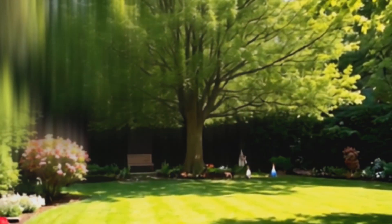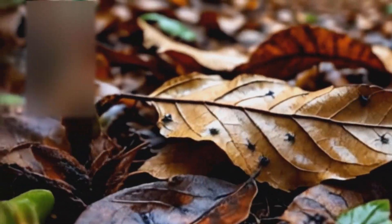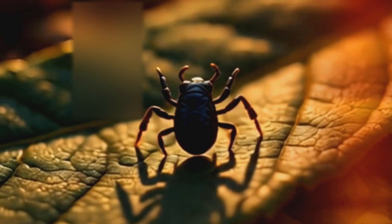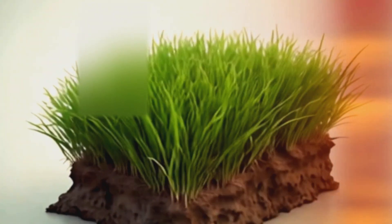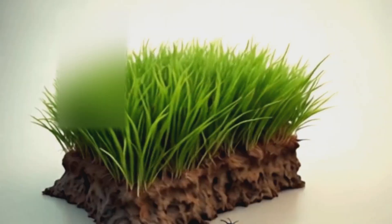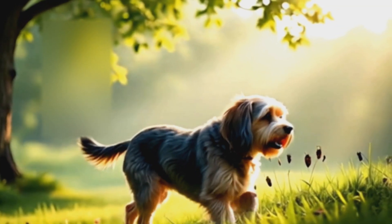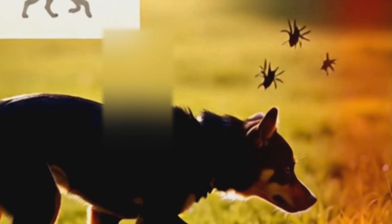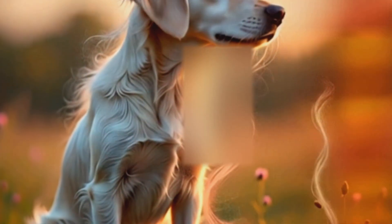But there's another reason ticks seem to find your dog so easily. Every dog has a unique body scent — a mix of heat, oils, and natural chemicals. Some dogs produce more lactic acid, more heat, or stronger odors, making them irresistible to ticks. And when ticks drop off after feeding, they often stay nearby in the same environment. They remember that scent, waiting for your dog to walk by again.